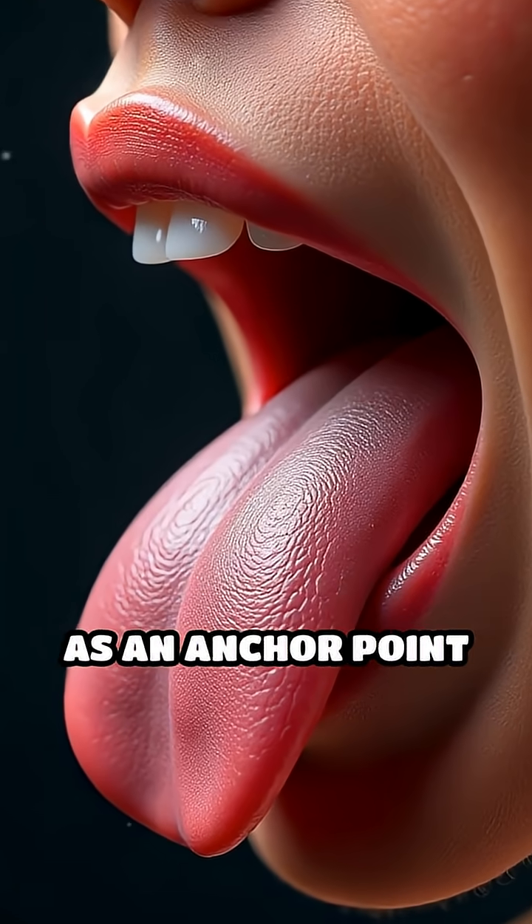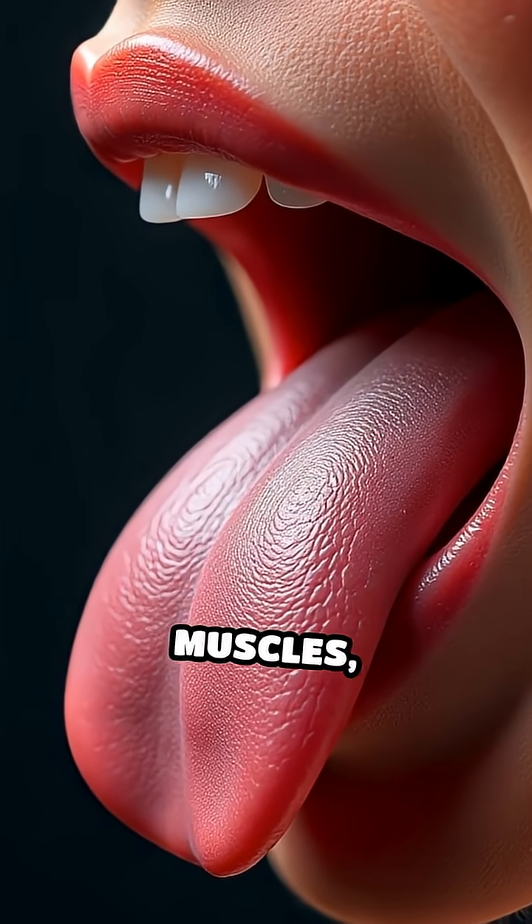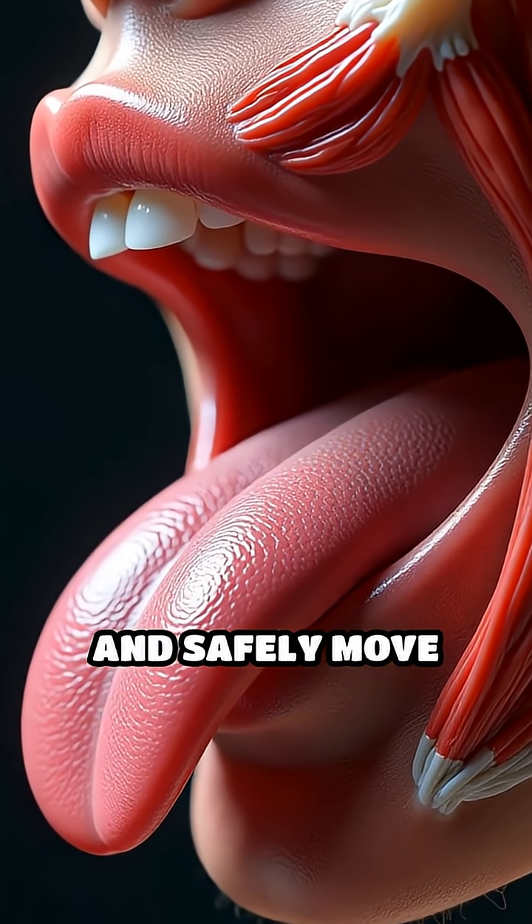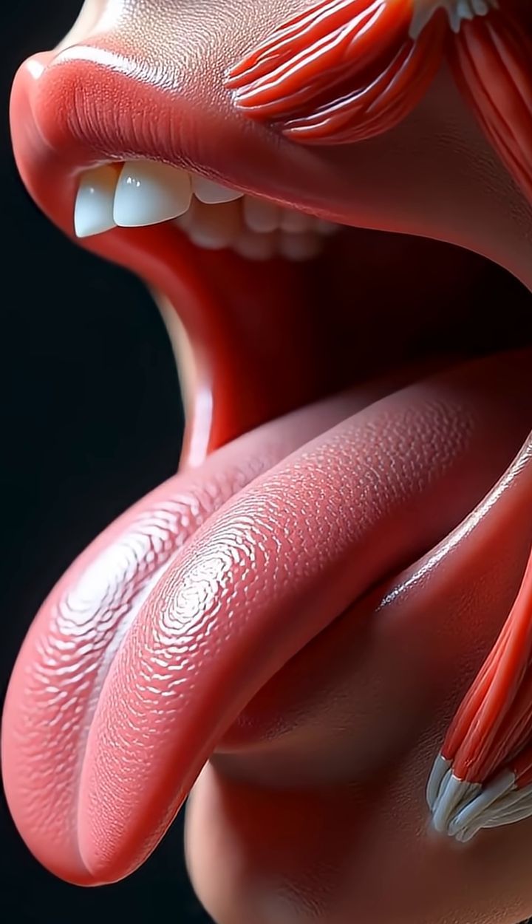The hyoid bone acts as an anchor point for the tongue muscles, allowing for the complex movements needed to articulate speech and safely move food down the throat. Without the hyoid,